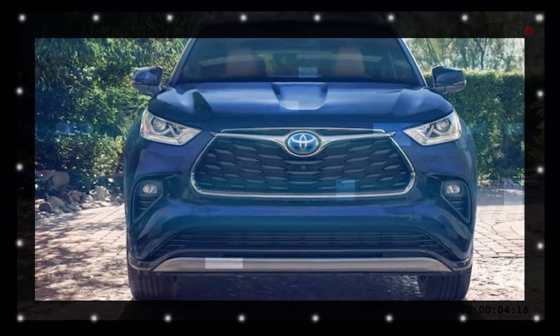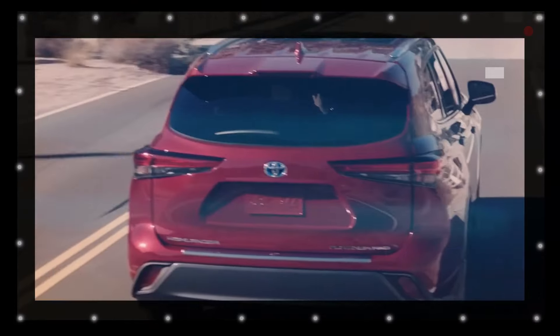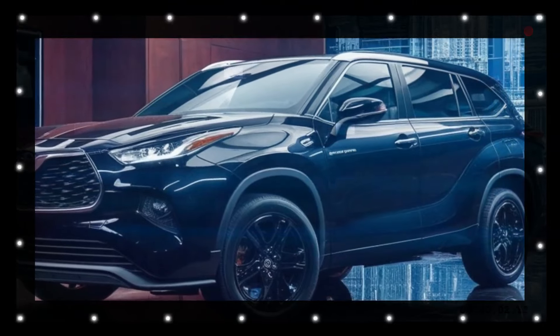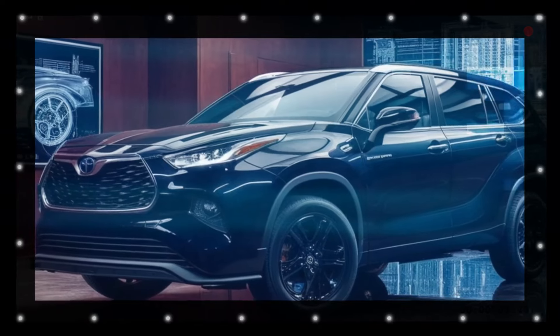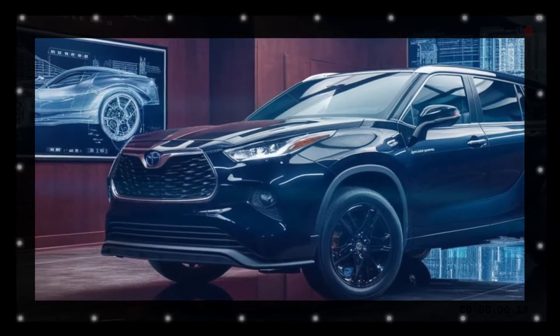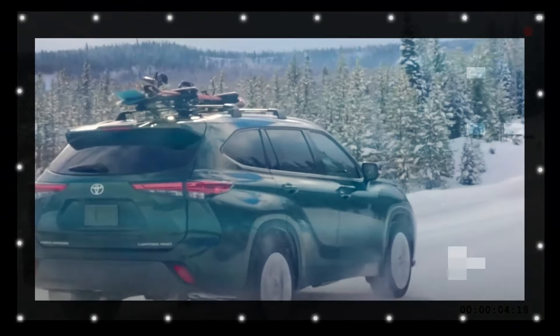For 2025, Toyota refreshes the Highlander color options, offering a new palette to suit a variety of tastes and preferences. Classic colors like Midnight Black Metallic, Celestial Silver Metallic, and Magnetic Gray Metallic return, providing timeless options for those who prefer understated elegance.